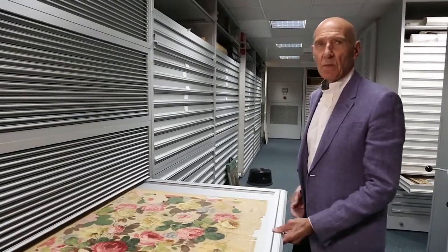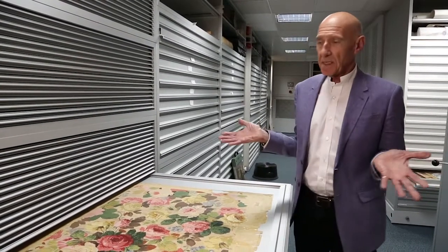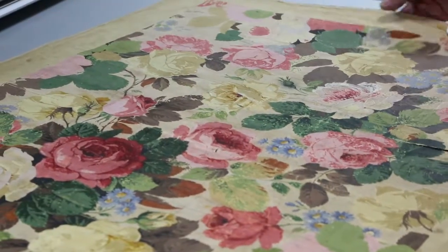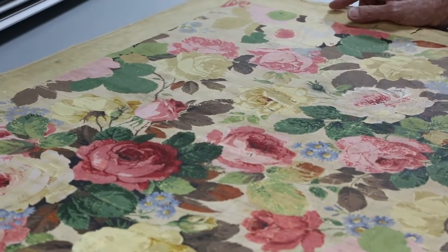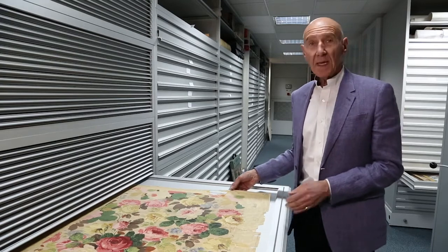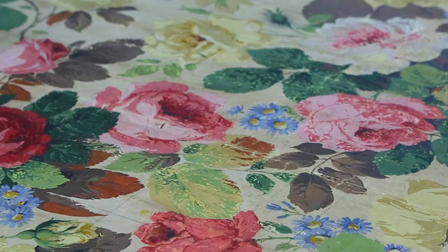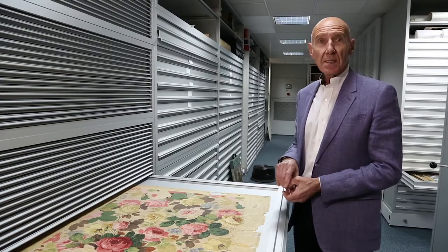If you wanted to identify one design that was quintessentially Sanderson, you'd go for something like this. It's called Chelsea, launched in the 1960s and became the iconic pattern of Sanderson. It's complicated — it has 20 colours, which at the time was unique for the business, and it became an instant success.